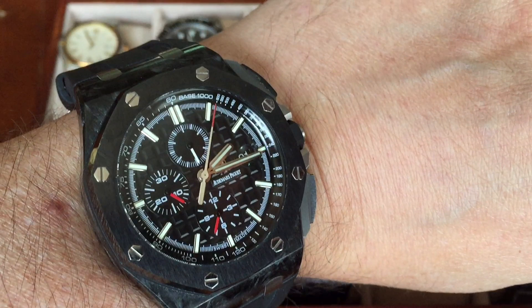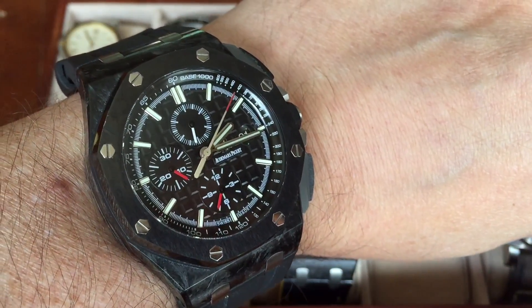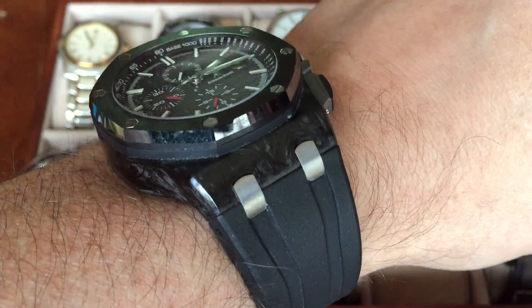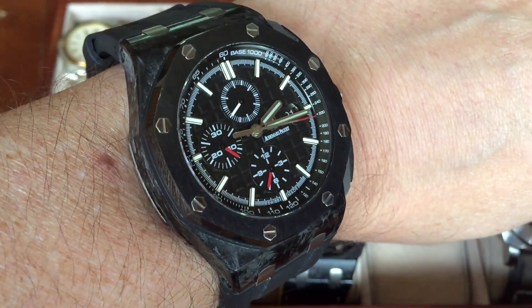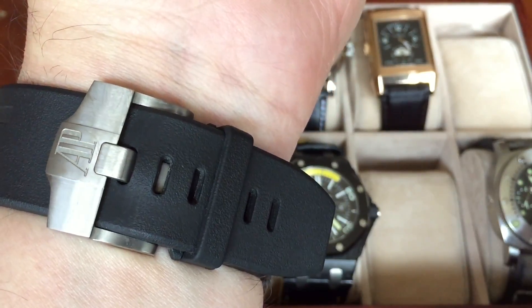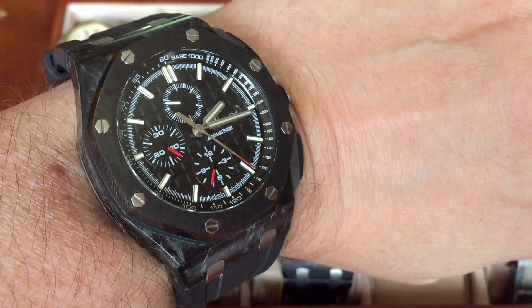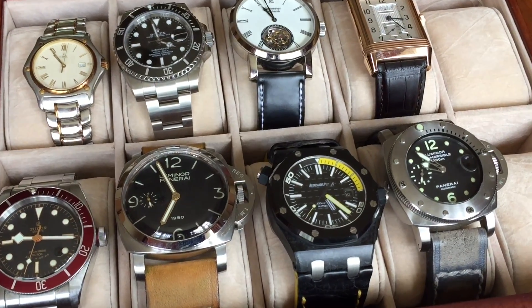The one I'm wearing is my AP — the world's first with a ceramic dial, which has worn very well, and a carbon body. When it came out, this was the first replica carbon body made using exactly the same process as the genuine watches. I'm sure this video will also generate plenty of comments — a few flames, a little bit of support — but it's a very interesting discussion topic.